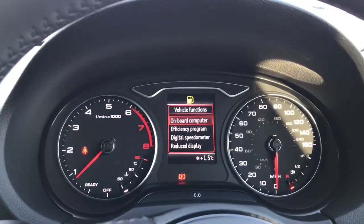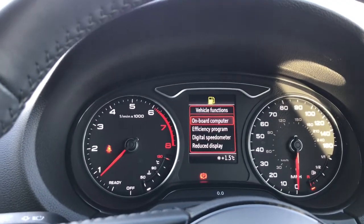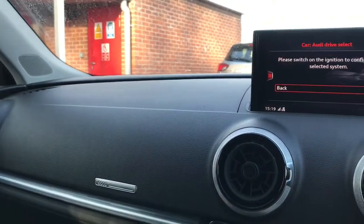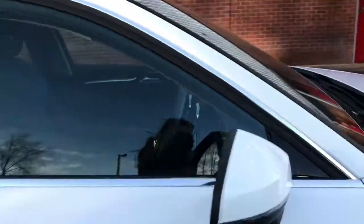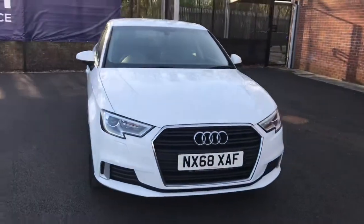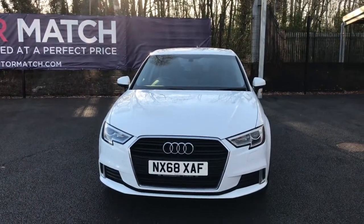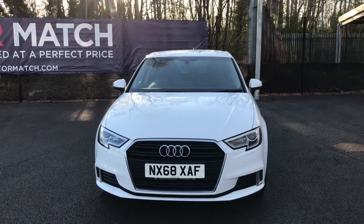And also on here you have your different viewpoint options as well. This is an excellent vehicle for those who are wanting style and a beautiful design, perfect for those wanting a little bit of extra space. If you are interested in this Audi A3 TFSI COD Sport Sportback, please get in touch with us — send us an email or give us a phone call and we'll be happy to assist you further. Thank you very much for watching.